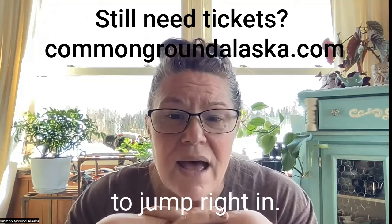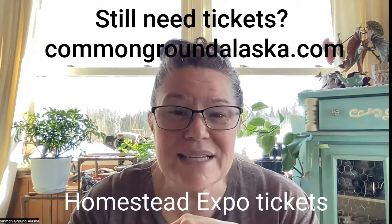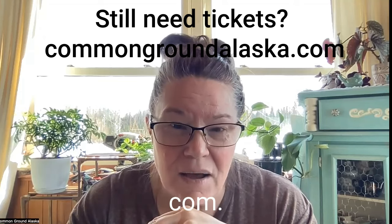I'm just gonna jump right in. If you don't have your Alaska Homestead Expo tickets yet, you can get those at commongroundalaska.com.